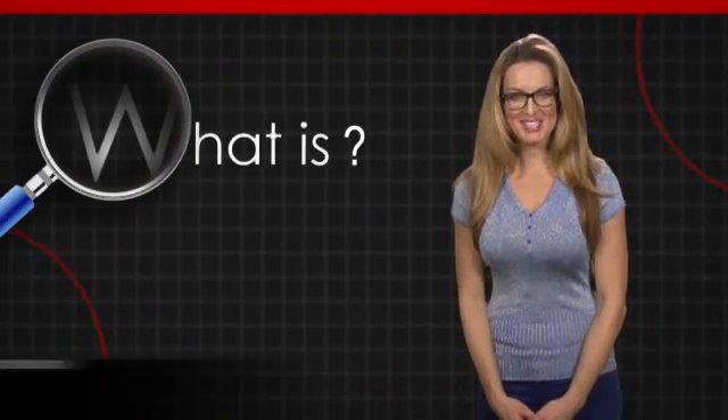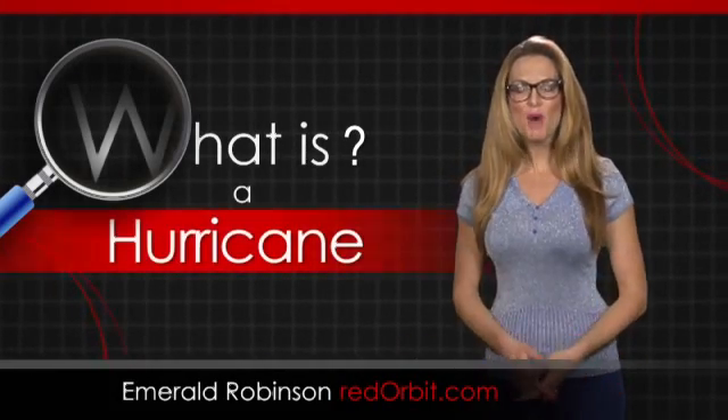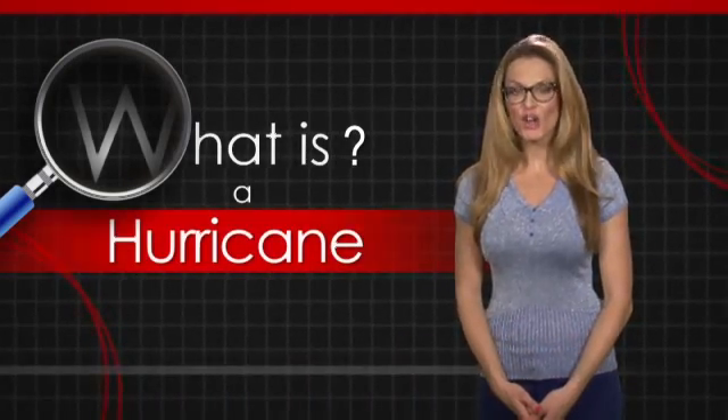Hi, I'm Emerald Robinson, and in this What Is video, we're going to discuss nature's most massive storm, the hurricane. A hurricane, also called a typhoon or cyclone, is a tropical rotating storm with winds that consistently blow 74 miles per hour or more.